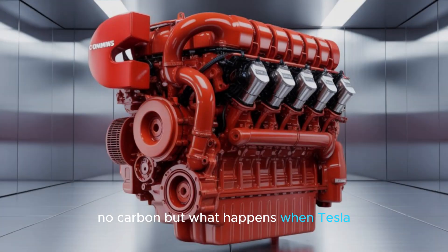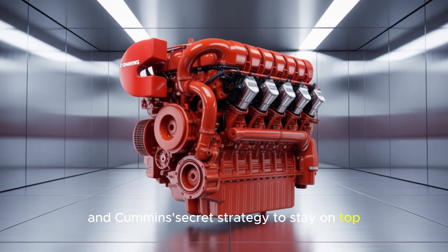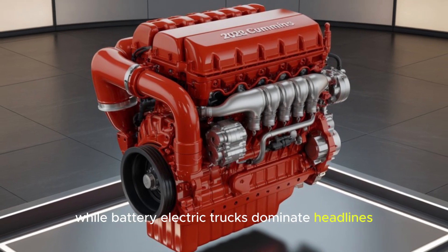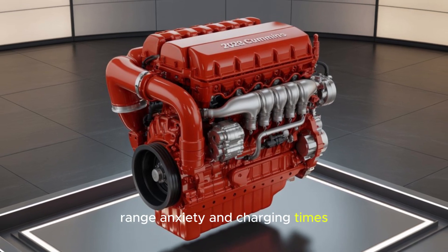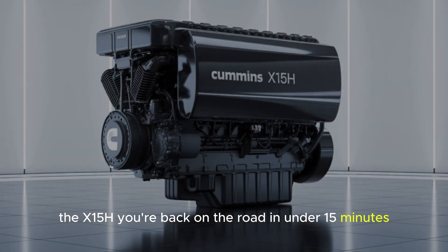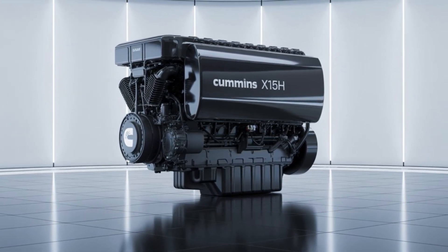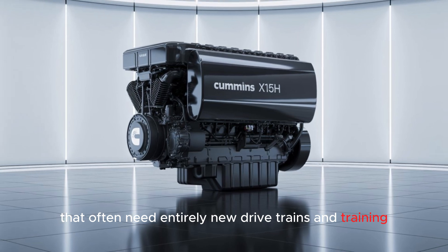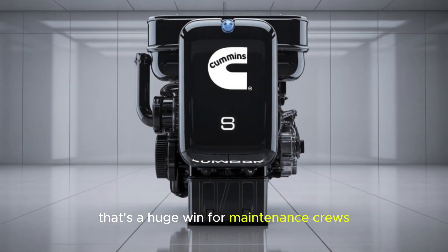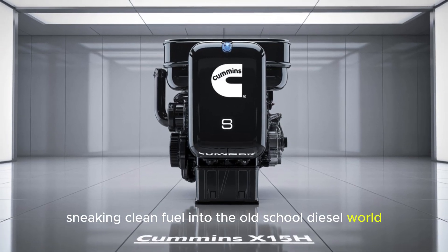But what happens when Tesla, Nikola, and the battery electric crowd push back? While battery electric trucks dominate headlines, they're facing two brutal challenges: range anxiety and charging times. A battery semi takes hours to recharge. The X-15H gets you back on the road in under 15 minutes — critical for logistics companies who make money per mile, not per megawatt. And unlike electric trucks that often need entirely new drivetrains and training, the X-15H works within the existing diesel ecosystem. That's a huge win for maintenance crews and drivers alike. It's a hydrogen Trojan horse, sneaking clean fuel into the old-school diesel world without forcing a revolution overnight.